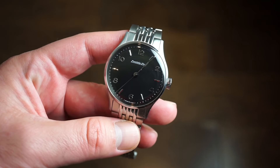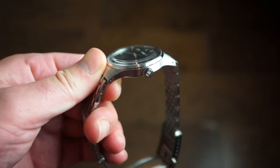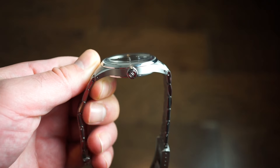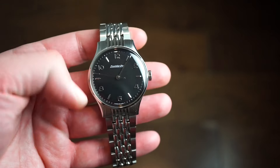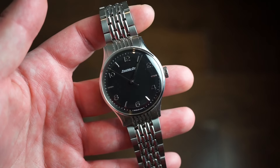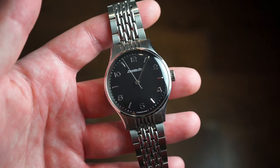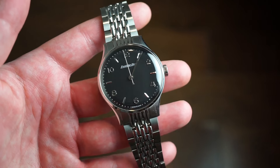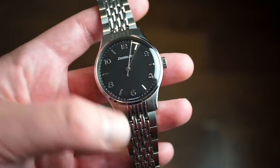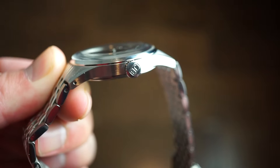We're looking at a 38mm diameter, 316L stainless steel case with a thickness of 9.5 millimeters — very thin, ideal for a dress watch. The lug-to-lug distance is 46 millimeters, which are really nice dimensions for the modern watch enthusiast. I have a 6.75-inch wrist and this fits perfectly.